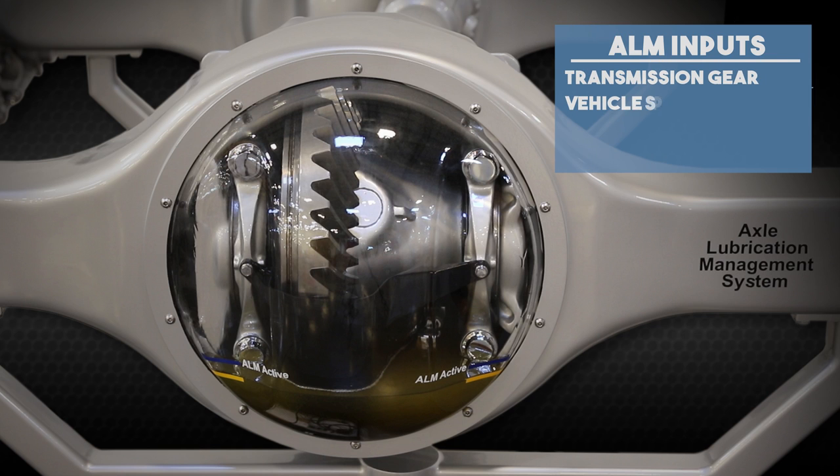A series of calculations and fixed parameters determine when to open or close the valve. ALM relies on numerous inputs: transmission gear, vehicle speed, engine output torque, and rear axle temperature.